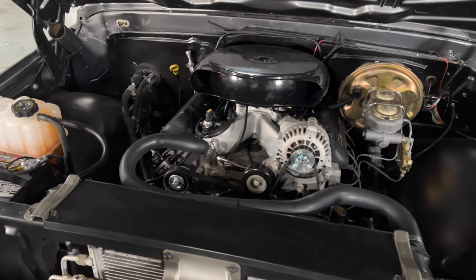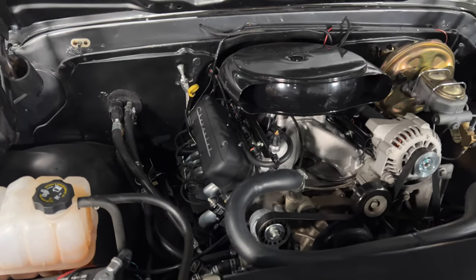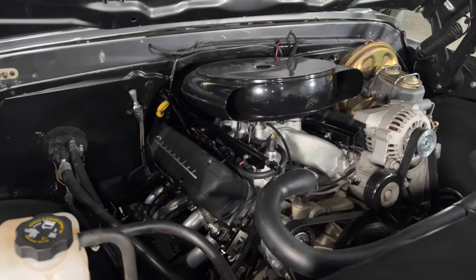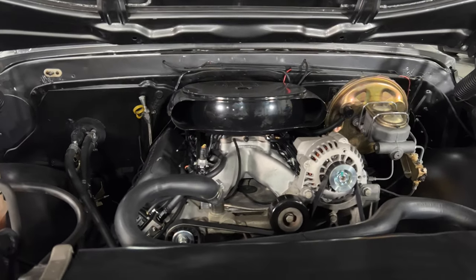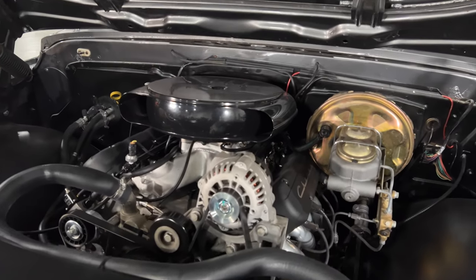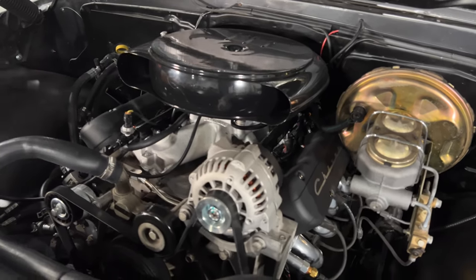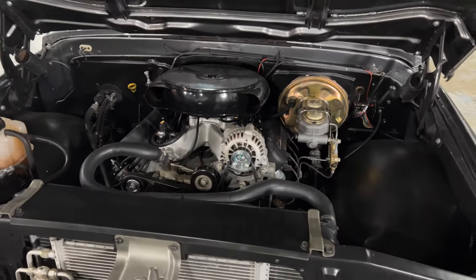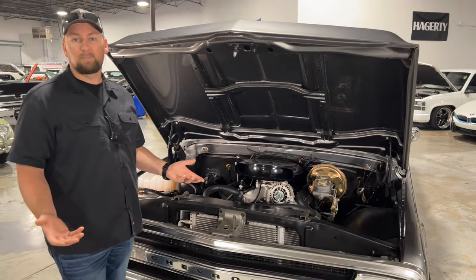What makes this one really unique is the Edelbrock system on it. Edelbrock came out with a system to give you an old school look with the old style intake manifold, and you get the throttle body mounted on top. You also get the Edelbrock computer to run the engine. I really like the Holley valve covers that are on here — they hide those ugly coil packs that you get with the LS motor. The LS motor has excellent power and is very efficient, but one of the biggest complaints with an LS motor is it's not pretty.